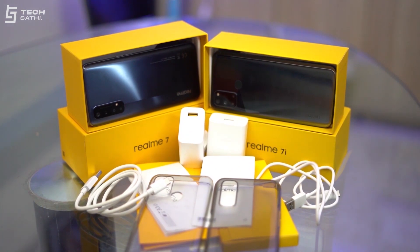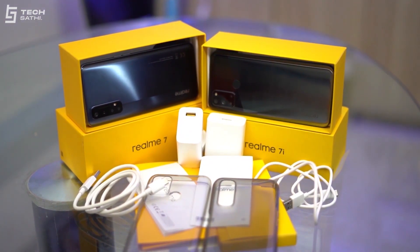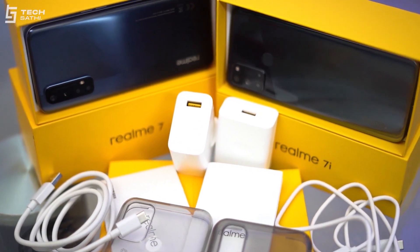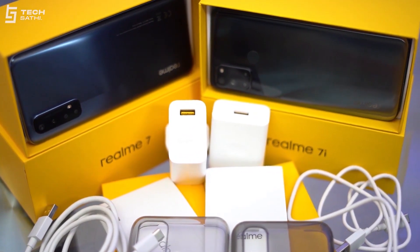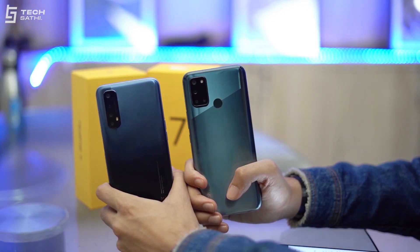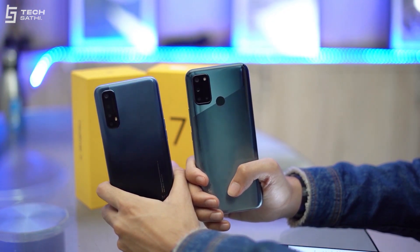For both phones, the box size is similar and you get the usual things inside: the smartphone itself, charging adapter, charging cable, SIM ejector, back cover, and some paperwork. Our review units include Realme 7 in Mist Blue and Realme 7i in Aurora Glowing color.